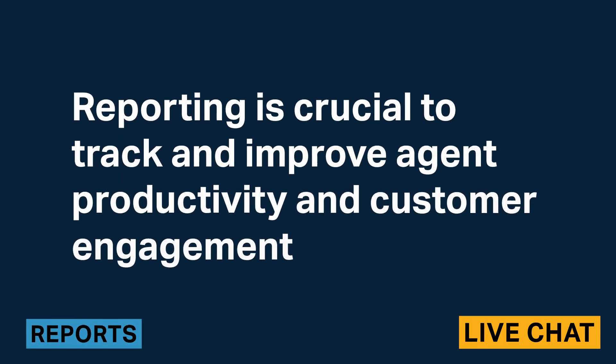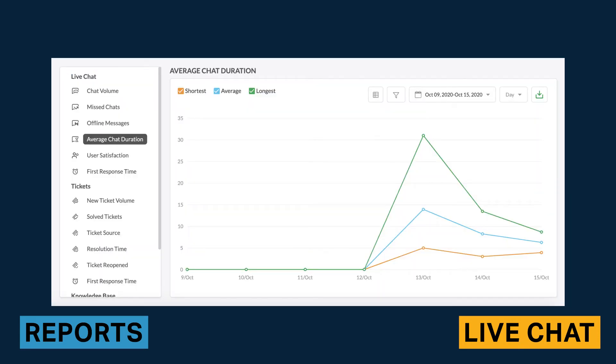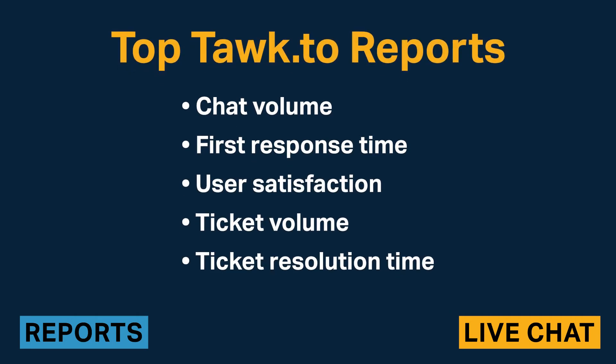Reporting is crucial to track and improve agent productivity and customer engagement. Talk2 includes a built-in reporting section with key metrics about live chat, tickets, and the knowledge base, covering all basic metrics a company would require. Reports can be viewed as lists or graphs. One drawback is that data can take a few hours to populate within the reports section, so it cannot be reliably used for real-time reporting. The top reports are chat volume, first response time, user satisfaction, ticket volume, and ticket resolution time.